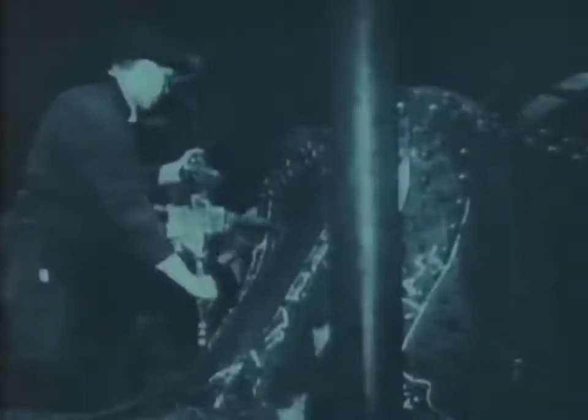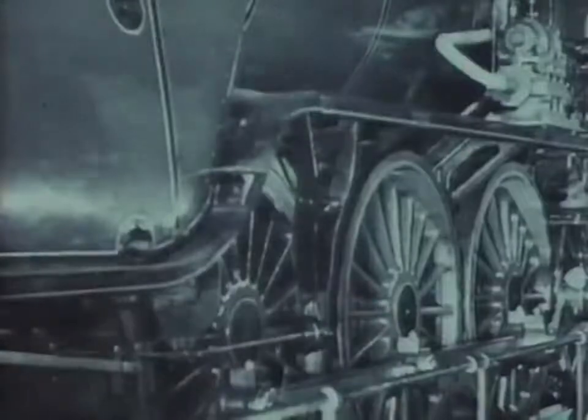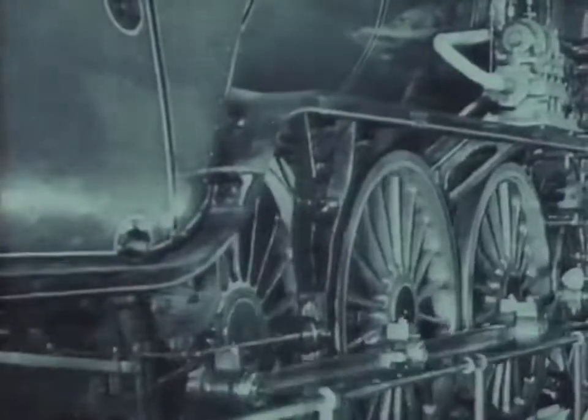Gresley produced at Doncaster a series of experimental designs that paved the way for the future. In 1929 came number 10,000 — 'Hush Hush', or 'the Flying Sausage' as the railwaymen called it. It was a monster with a high-pressure Yarrow marine boiler. It looked good, but it didn't work. In 1934, Gresley produced another experimental locomotive, Cock of the North, seen here on test at Vitry in France.